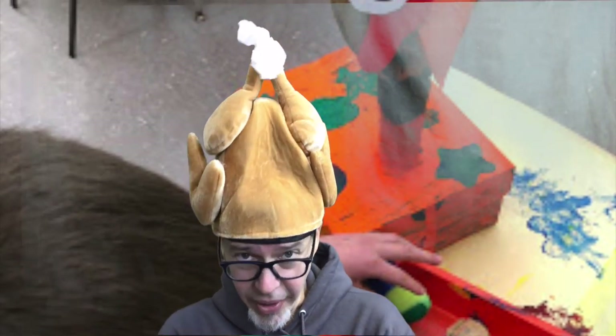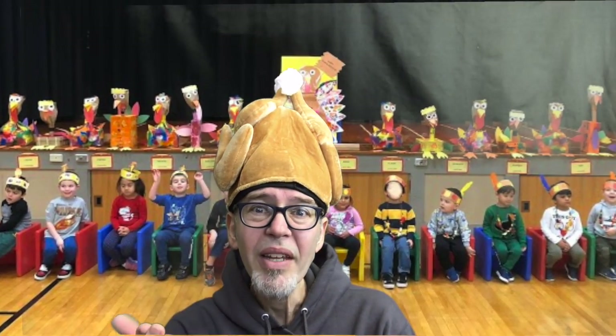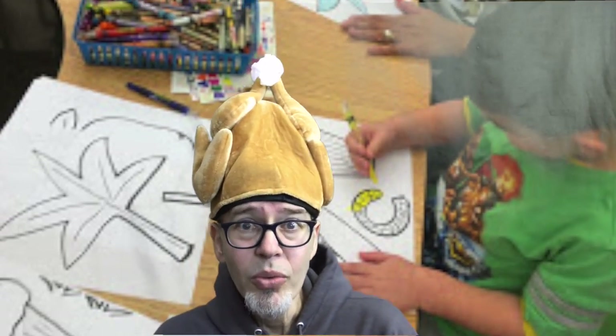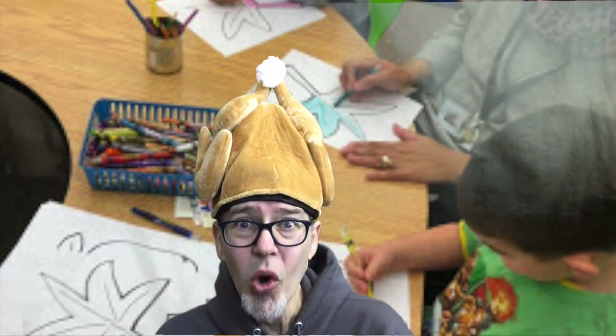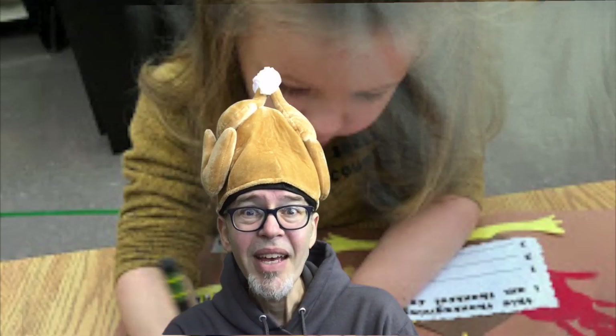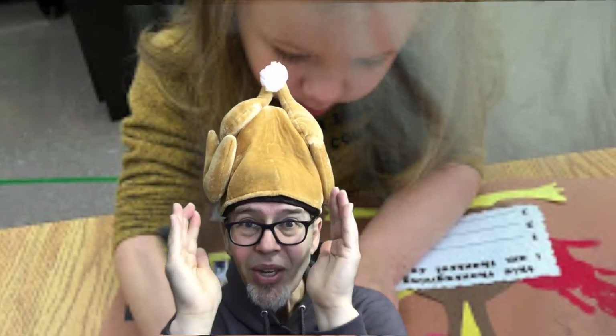And for our new friends that just joined us, we'll have Thanksgiving next November, right? When we do the holidays and the months of the year we know: January, February, March, April, May, June, July, August, September, October — November is Thanksgiving — December, Happy New Year.